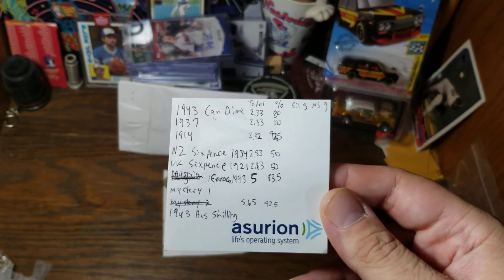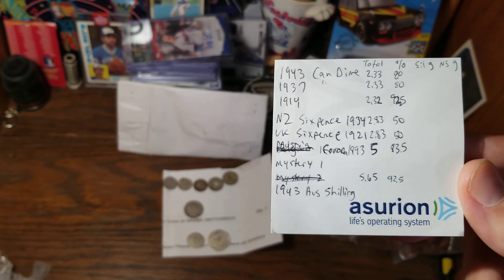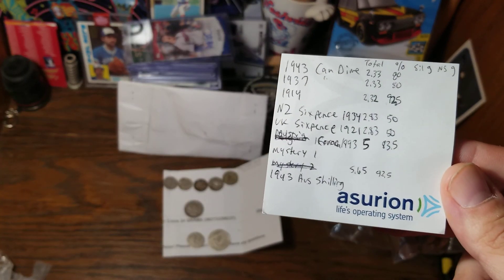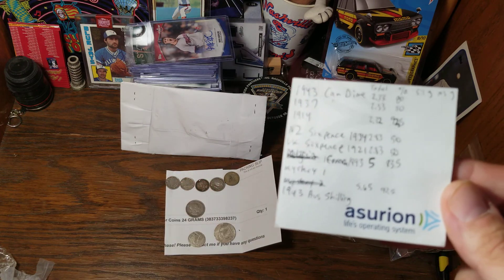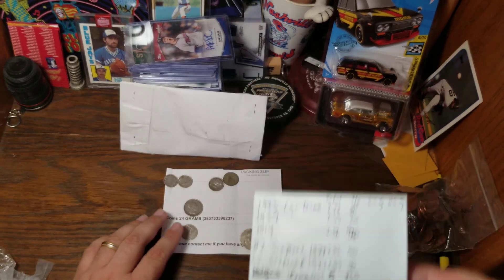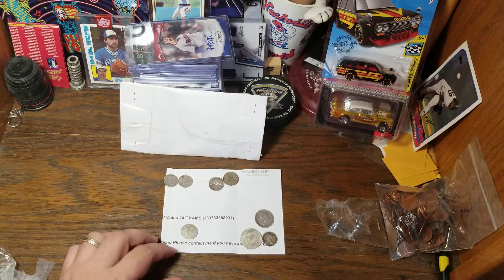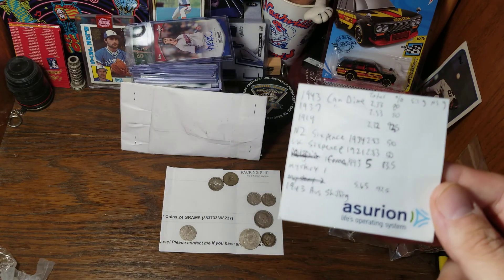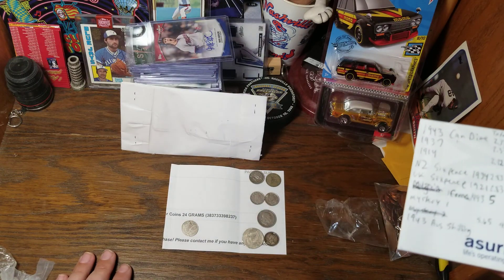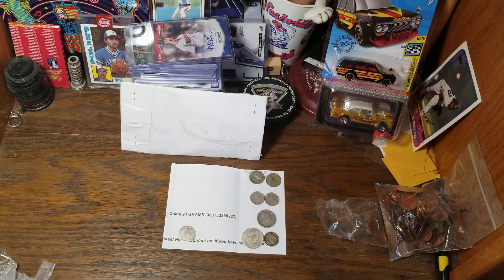I wrote all these coins down on a post-it note, and for each coin I have them listed in the order that I looked at them. I've written the total weight in grams of each coin and the percentage of silver that was in each coin — I got all these numbers off of Ucoin.net. The good news is the Australian shilling in sterling is 92.5% silver, and the 1914 Canadian dime is also sterling. The Austrian corona is 83.5% silver. The two slightly newer Canadian dimes are both 80% silver. Unfortunately, both the New Zealand and the UK sixpence were both 50% silver, so that's going to cut down the odds of us making a profit off of this purchase.